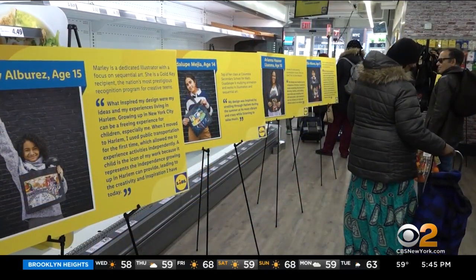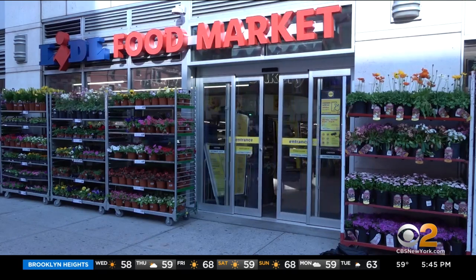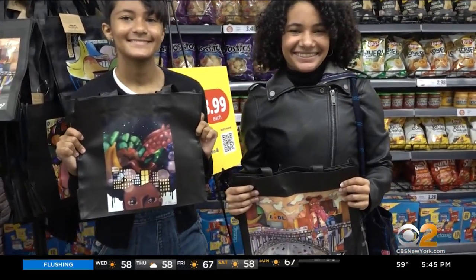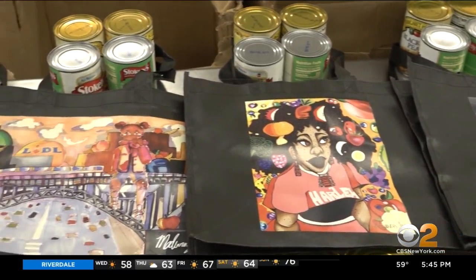It's hard to miss the smiling faces greeting you in the checkout line at the Lidl in Harlem. The grocery store challenged these girls to design tote bags that nod to the neighborhood and nutritious food. We always are encouraging people to bring reusable bags and also offer the option here, so being able to offer this other great option for our customers is a huge plus for us.